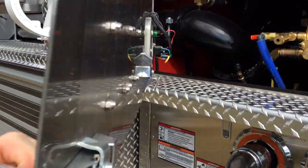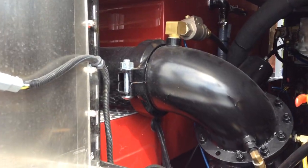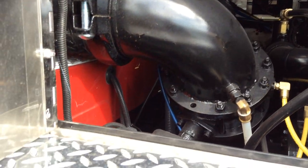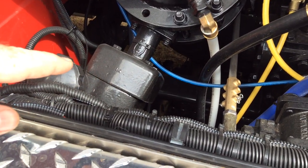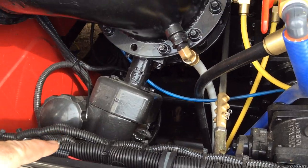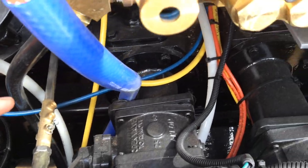There it is right there — a primer up on top, a control valve here. It has a butterfly-style control valve, and then it drops right down into the top of this Hale pump.